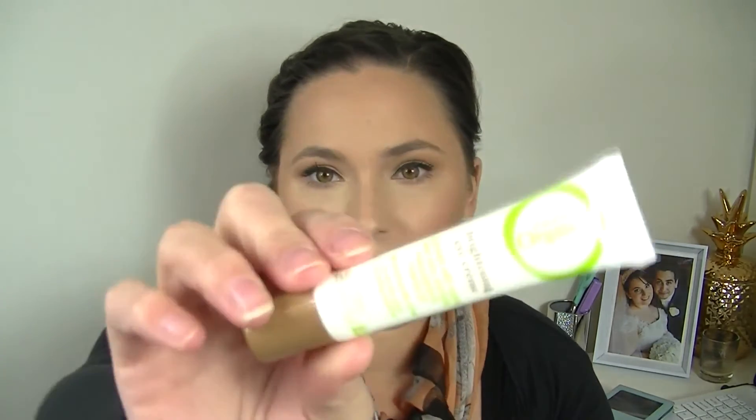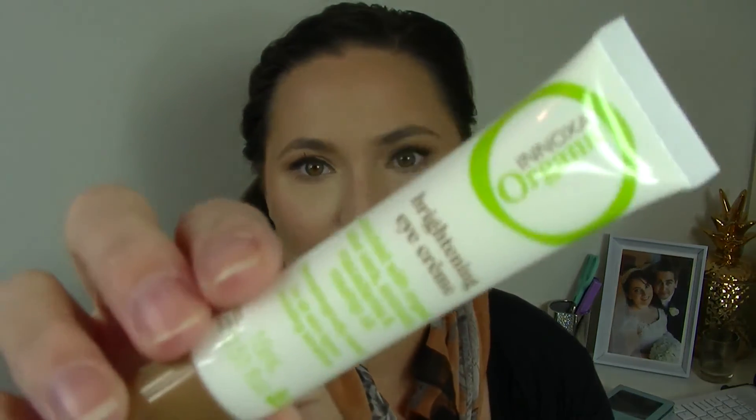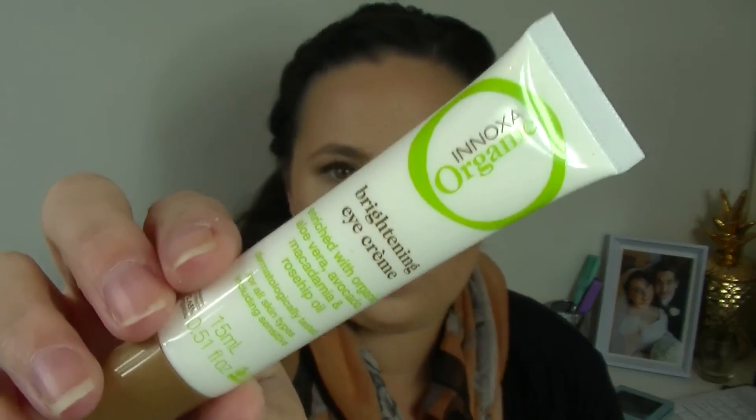Then an Enoxa organic brightening eye cream enriched with organic aloe vera, avocado, macadamia and rosehip oil — I like the sound of this. I've been going a little bit eye cream crazy lately as I'm slowly getting older — I'm noticing some fine lines and wanting to try and zap them as much as possible. Really nice size, so I'm really excited to try this out. I love the fact that it's got rosehip oil in there — I'll let you guys know how it goes.